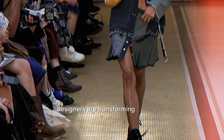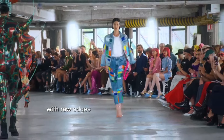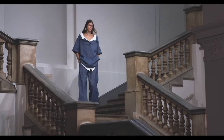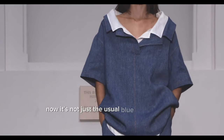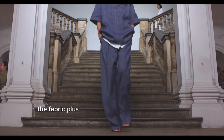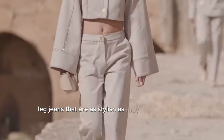The current trends in denim are all about making a statement and expressing individuality. Designers are transforming the classic denim look into something fresh and new, taking jackets and jeans apart and putting them back together with raw edges and different colored patches to create a style that's totally unique for each person. Denim is also bursting with colors and patterns — it's not just the usual blue jeans anymore. We're seeing bright, eye-catching patches and oversized jackets alongside wide-leg jeans that are as stylish as they are comfortable.